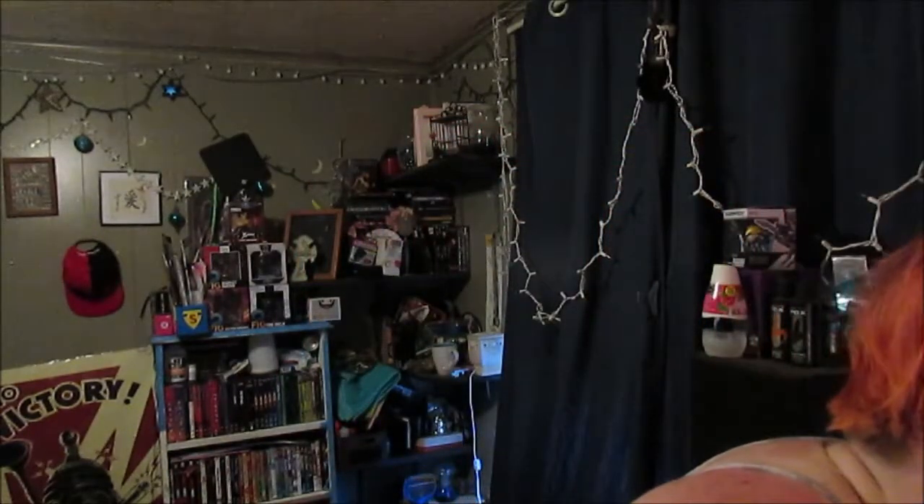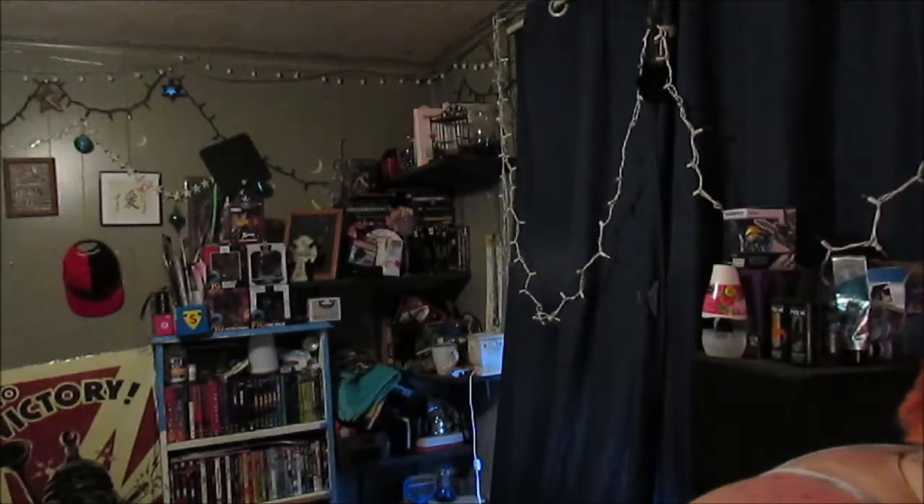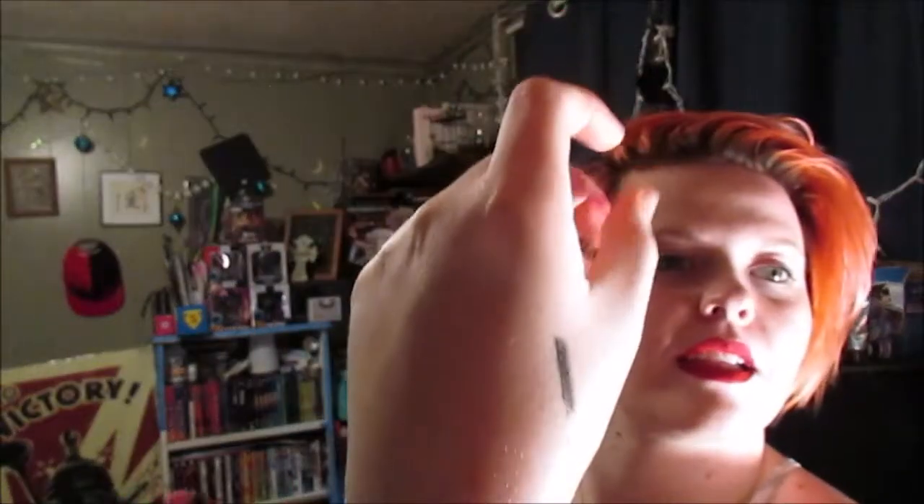This is just the Ulta Beauty brand gel eyeliner in the shade Blackout. It looks creamy, I'm excited. It's not that creamy though — it's like an okay black. My favorite one was this pixie eyeliner. You can add that to my cart right now.